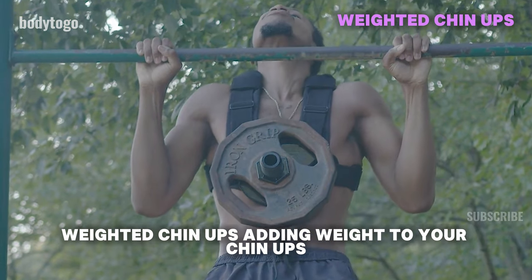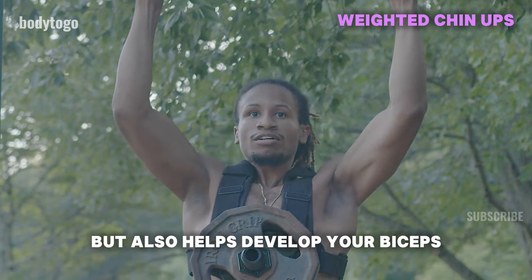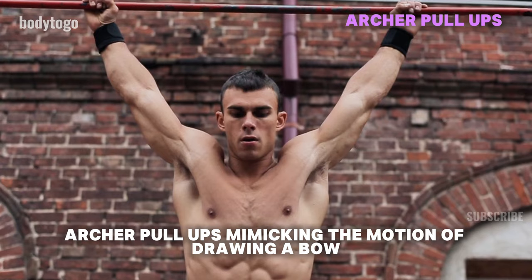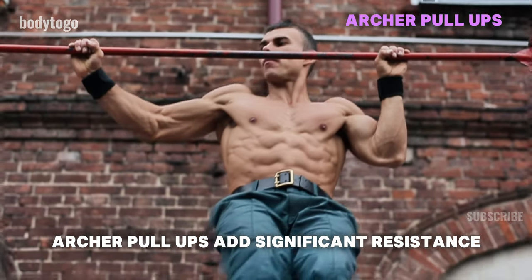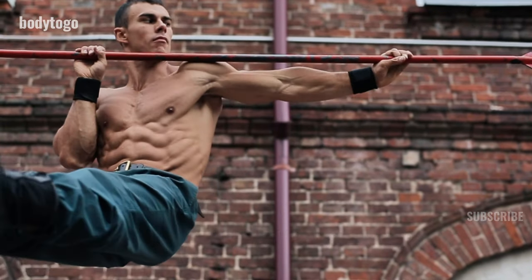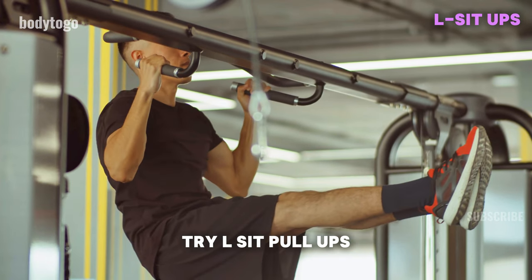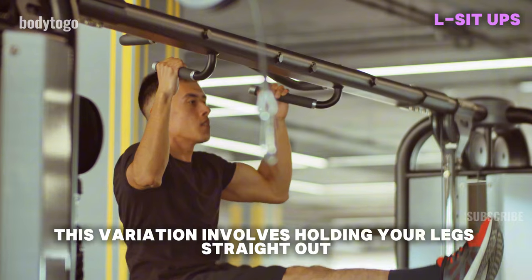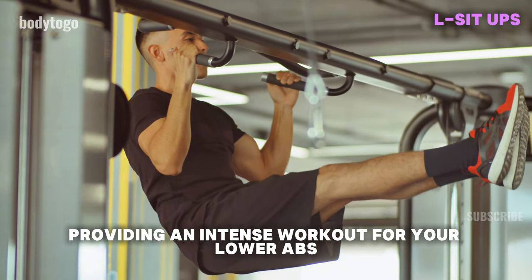Weighted Chin Ups: adding weight to your chin-ups not only broadens your back, but also helps develop your biceps. Archer Pull Ups: mimicking the motion of drawing a bow, archer pull-ups add significant resistance using just your body weight, enhancing strength and muscle growth. L-Sit Pull Ups: for a core-targeting challenge, this variation involves holding your legs straight out while performing the pull-up, providing an intense workout for your lower abs.